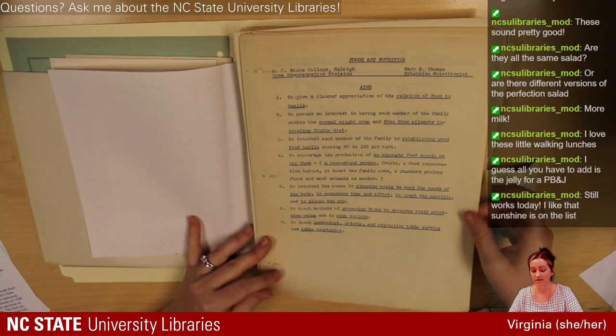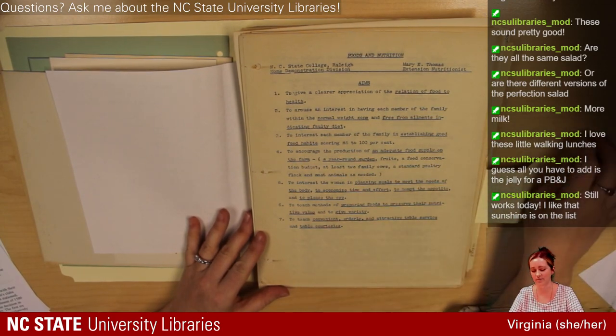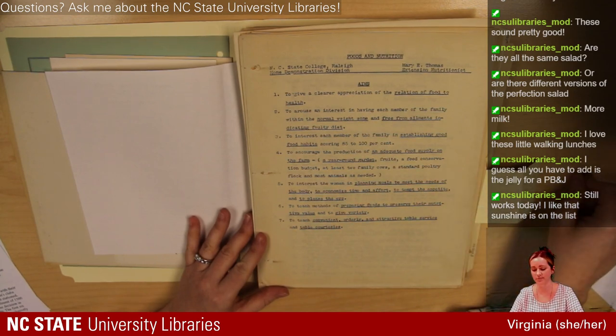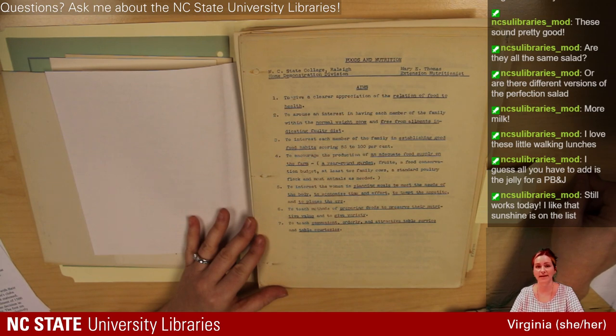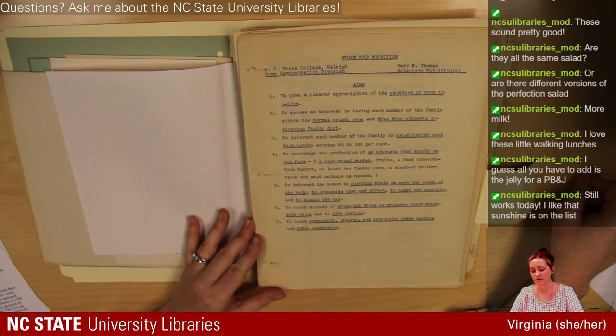There's a lot in this binder, and Mary Thomas was the author of this material — we can assume the extension nutritionist. This is going to give the aims, the mission of the extension home demonstration food and nutrition agent. Their job: 'Give a clearer appreciation of the relation of food to health.' This is in the 1930s — nutrition is still a pretty young field of research, and the idea that food can contribute to health is a developing science. It's really interesting to see during this time period how that was evolving.